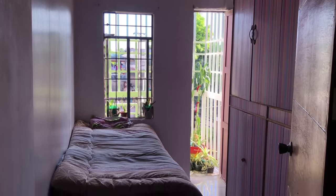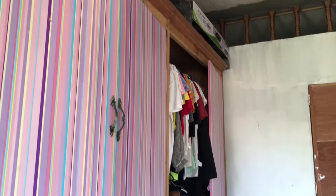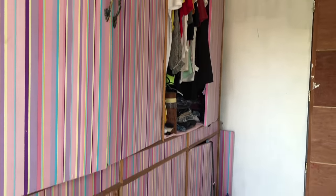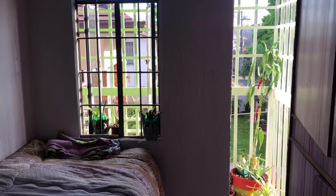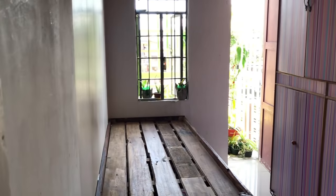Hi guys, welcome to my channel! Today's video is going to be a room makeover. As you can see, this is what my room looks like before — maliit lang siya, simple, and I only have a bed and cabinet. Wala talaga akong masyadong gamit since sa dorm naman ako nagstay for college.